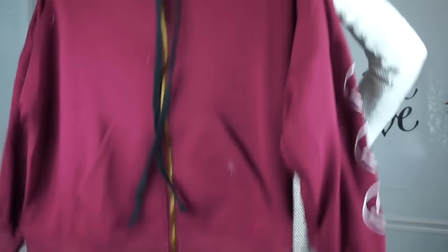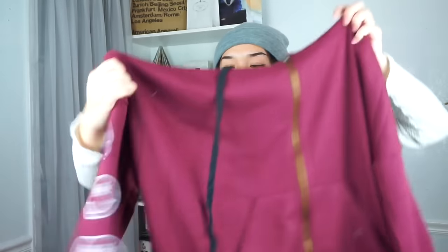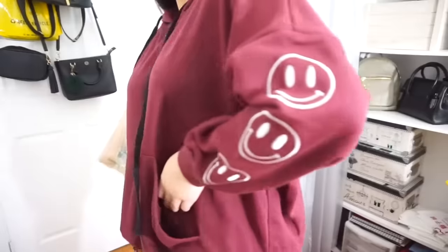The next thing I got in this haul is a hoodie — just this maroon hoodie. It's really big and I really like it. I thought it was really cute when I saw it on the site. The interesting thing is that on the arms it has smiley faces: one arm has smiley faces with X's on the eyes, and the other side has normal smiley faces. I really like that detail — it adds something interesting so it's not just a basic hoodie.